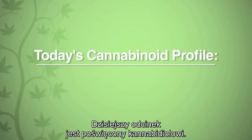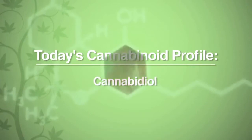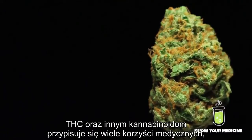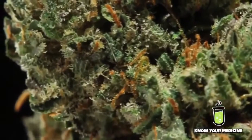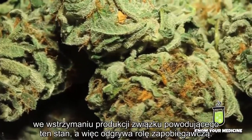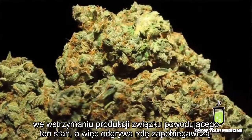Today's cannabinoid profile is on Cannabidiol. Cannabidiol, or CBD, is the second most prominent compound found in the cannabis plant. A lot of the medical benefits of cannabis attributed to THC or other cannabinoids are actually due to CBD content. It has very strong anti-inflammatory properties. Not only does it help suppress inflammation, but a study showed it also helps the body not make the chemical that causes inflammation — so it actually has somewhat of a preventive role.